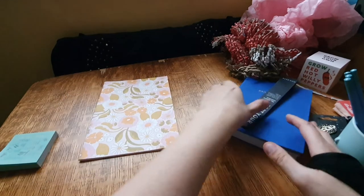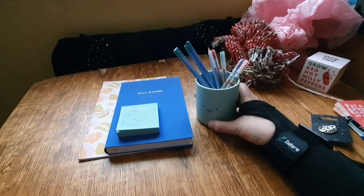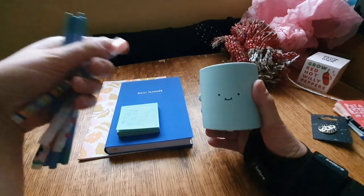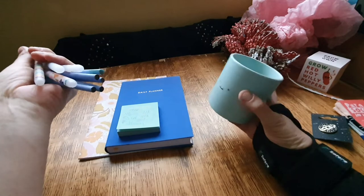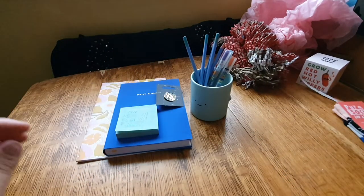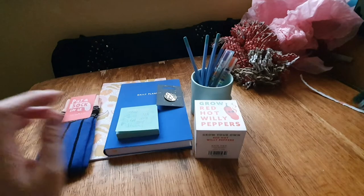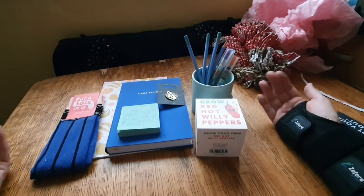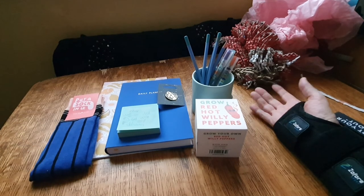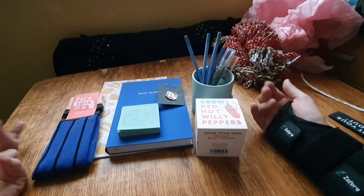So, putting everything together from the box: the notebook, the planner, the Post-its, this gorgeous little pencil pot - you could also use it as a plant pot, I love cacti so you could put a cactus in it - the pin badge, the socks, and the willy pepper growing kit. Am I happy with it? Yes! It was just a one-time purchase, I wouldn't buy it again at full price. I would never ever pay £60 for this. At £25.95 - would I say it's worth it? Yes, I guess so - you get the socks, the planner, and if I'd seen this pencil pot in an Etsy shop somebody had made, I'd pay a tenner for it. So yes, worth it - but not worth £60, sorry.